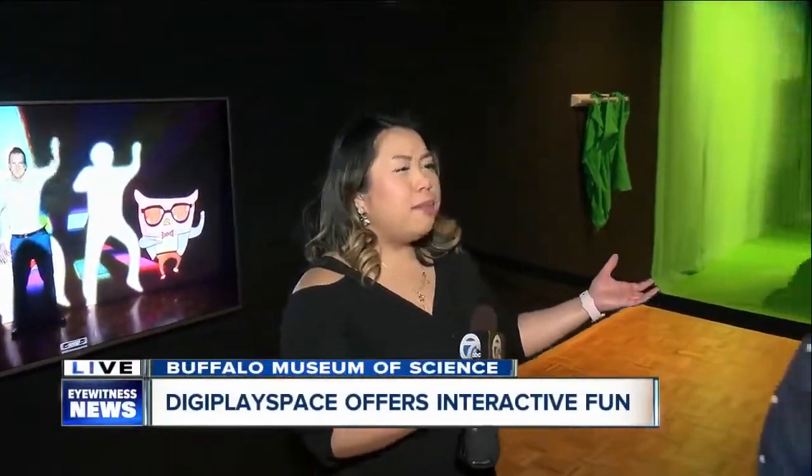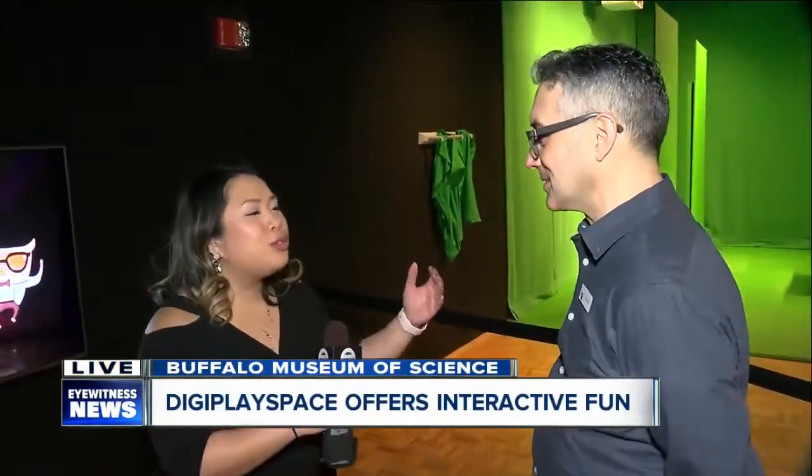Good morning. I have been waiting all morning to show you this exhibit. It is called Pop and Lock. David Cinquino, you're the director of exhibits.